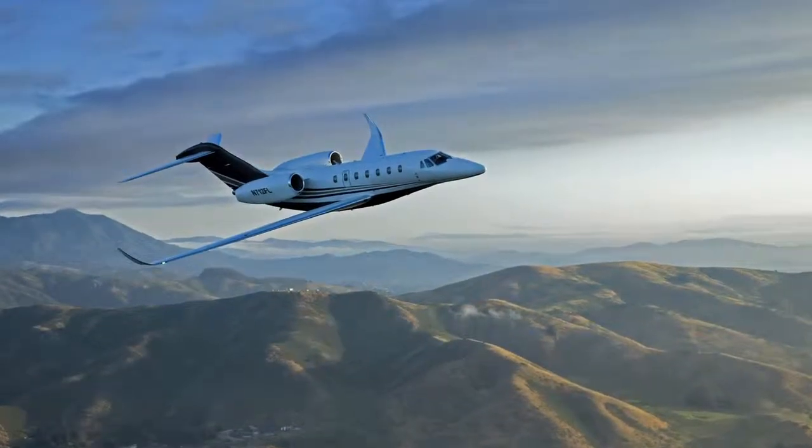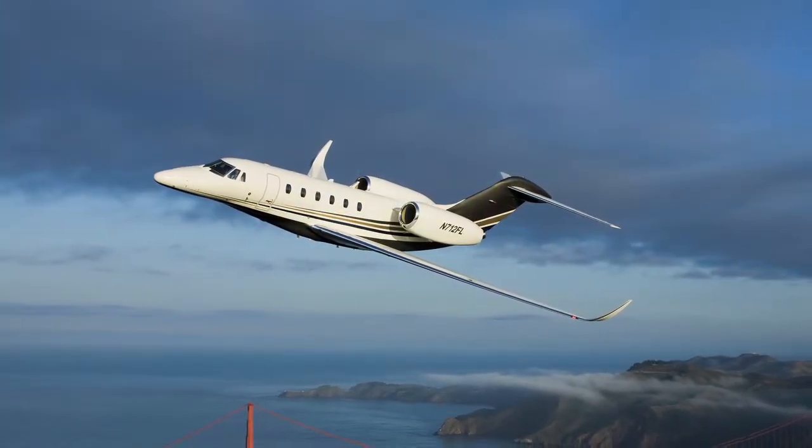And thirdly, we've updated our Citation X aircraft by putting winglets on to gain fuel efficiency.